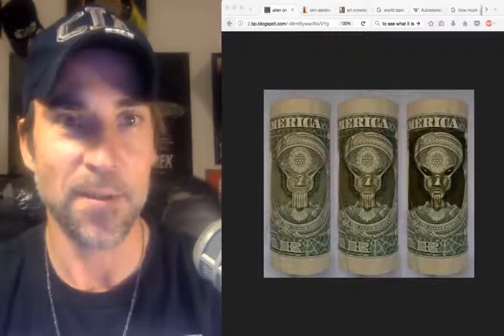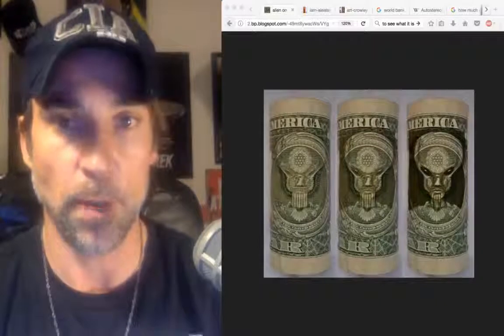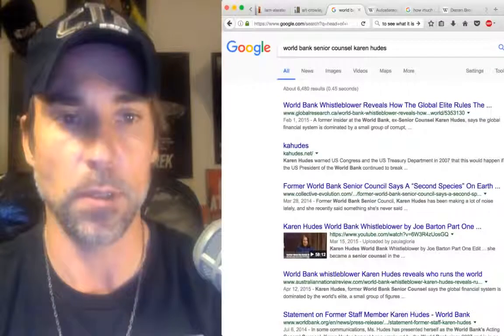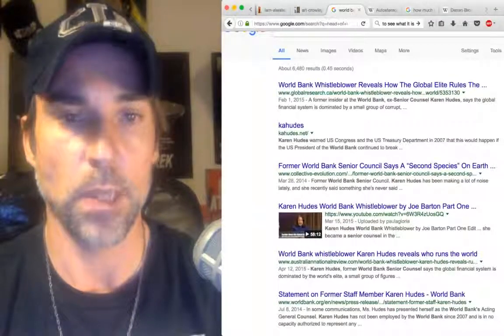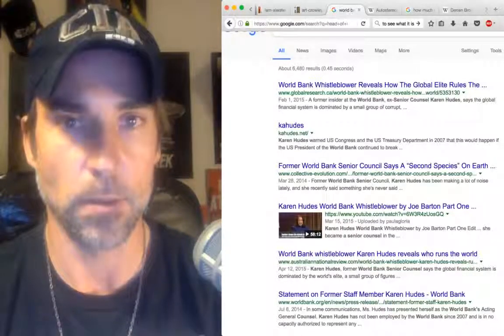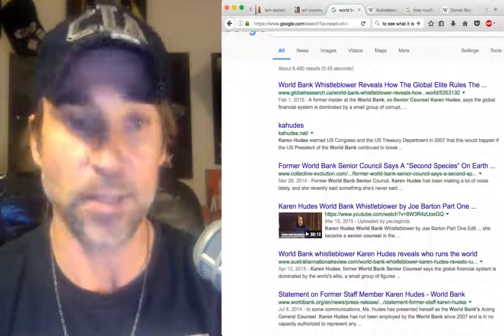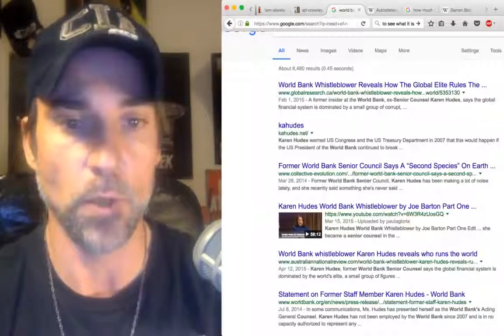Are they saying hello? Are they saying we control your money? Do you remember Karen Hughes? She talked about a second species on earth that controls the global elite — beings with elongated skulls. Fascinating indeed. I'm going to get her on the show — there is no try, just do. You can read about that and listen to her; there's plenty of articles and YouTube channels.